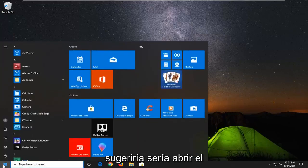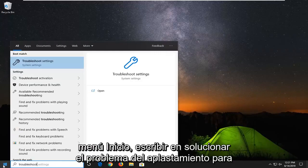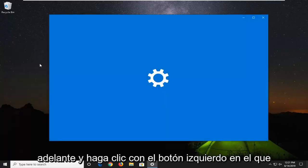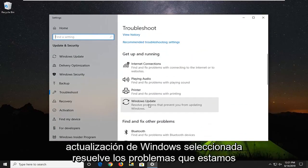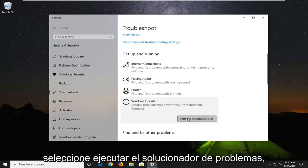The first thing I would suggest would be to open up the Start Menu, type in troubleshoot, and select Troubleshoot Settings from the best match. Go ahead and left click on that. Scroll down until you get to Get Up and Running, select Windows Update, then select Run the Troubleshooter.